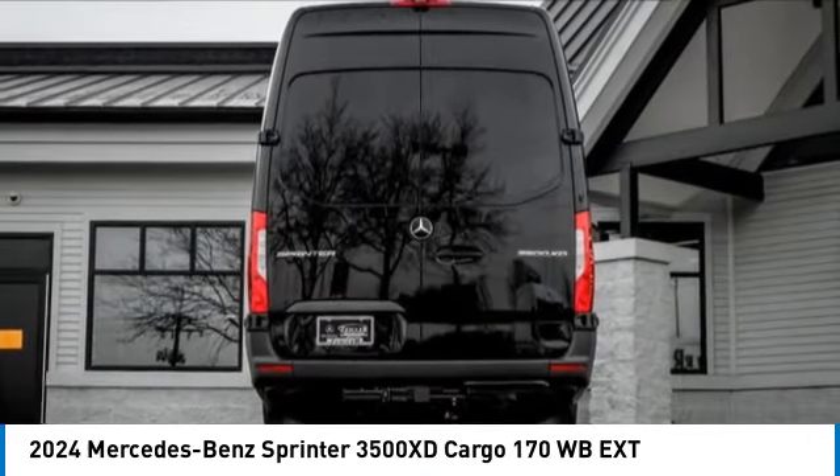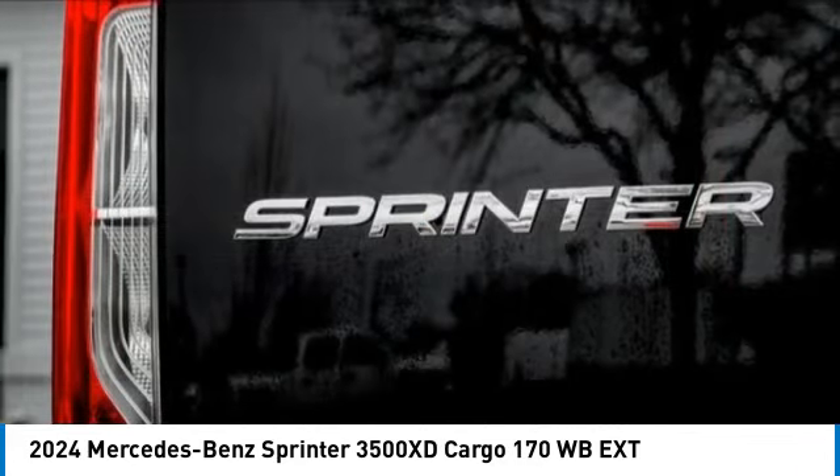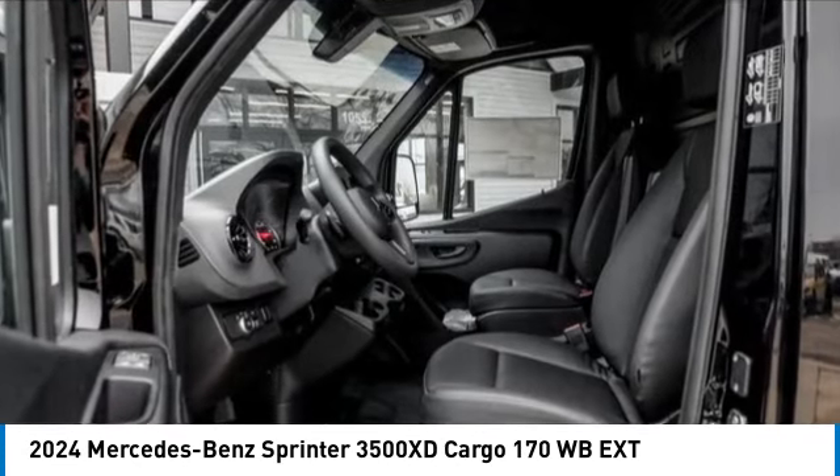Dual rear wheels, front wheel independent suspension, four wheel disc brakes, power windows. Is love at first sight really possible? Let us know when you stop in.